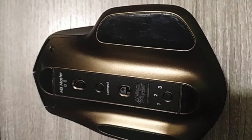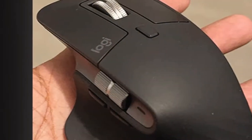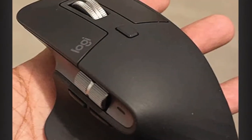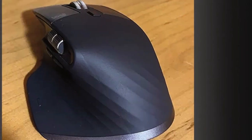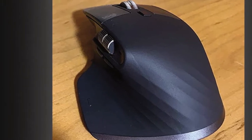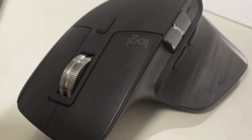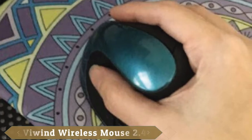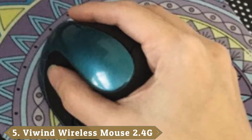Supports flow cross-computer control across multiple screens. Pair up to three devices via Bluetooth low energy or unifying USB receiver. Please check compatibility before purchasing. Number five is held by the VUIN Wireless Mouse 2.4G Ergonomic Vertical Optical Mouse.